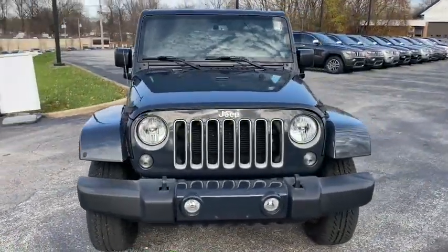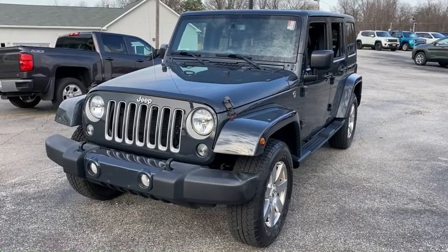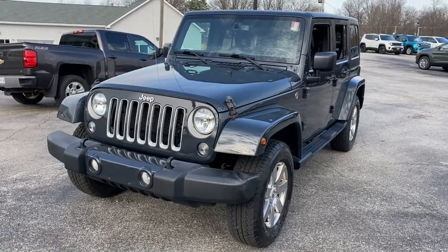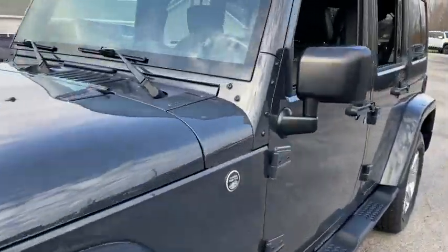Take a ride in the 2016 Jeep Wrangler. Few vehicles are better off-road than a Jeep Wrangler. This is the one that started it all. Traceable to the original Jeep, the Wrangler is the very symbol of off-road capability.